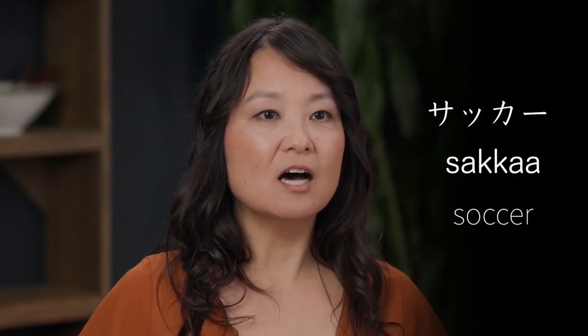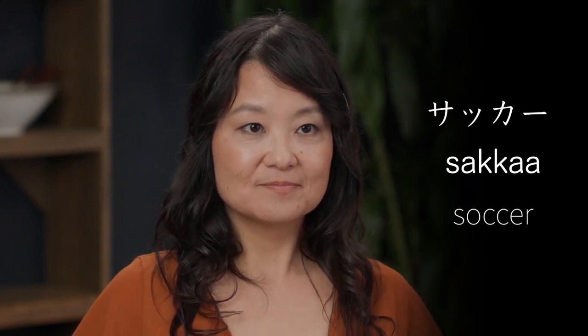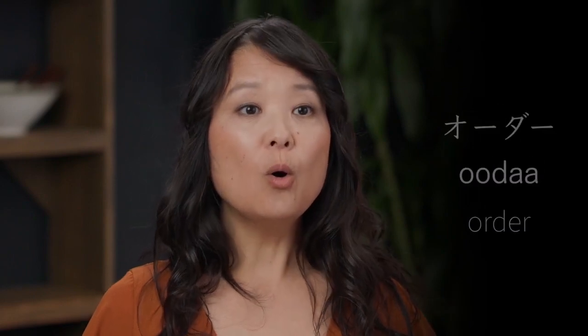Double consonants are also used for words from English like poketto. Often these are English words with vowels not found in Japanese. For example, the game of sakka has a little pause on the double K. The more you get a feel for Japanese pronunciation, the more you will be able to understand hundreds of words imported from English. Words for eating out like resutoran, teburu, oda, biru, hanba-ga.